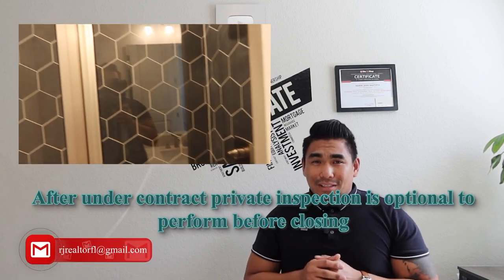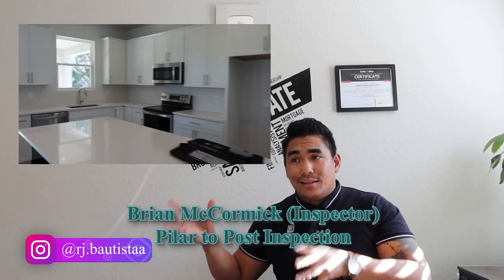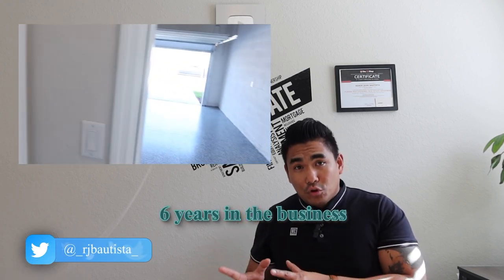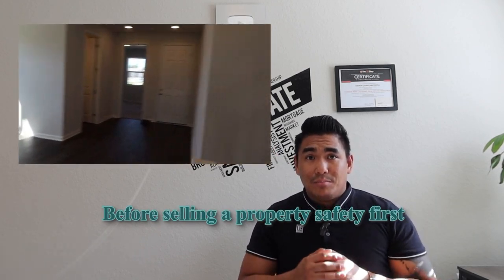This is the Richmond American Builder property we just built and got under contract, and I'm super excited for my clients to close this deal. After the inspection, Brian will send the report to my clients and also to the superintendent of the builder. Once you get under contract, you need to have a private inspection. We will then conduct a first walkthrough, then a final walkthrough, and then the closing. I highly recommend getting your property inspected before putting it on the market.